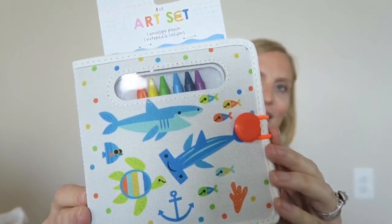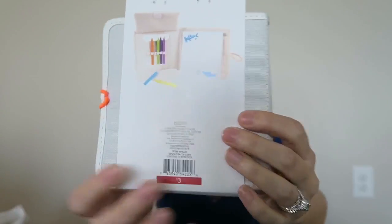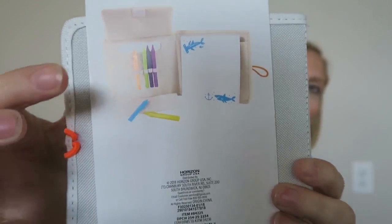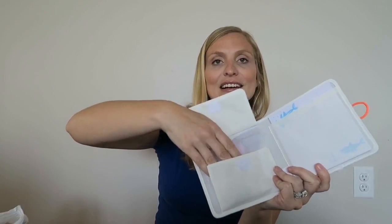This was in the dollar area at Target and it's just this little collapsible crayon set. He might be a little too young for this, but I thought it's worth a try. It was $3 and it comes with paper and crayons right here. He likes to draw, though sometimes things get out of hand and he ends up drawing on things he shouldn't. This will keep him entertained for maybe 10 minutes if I'm lucky.